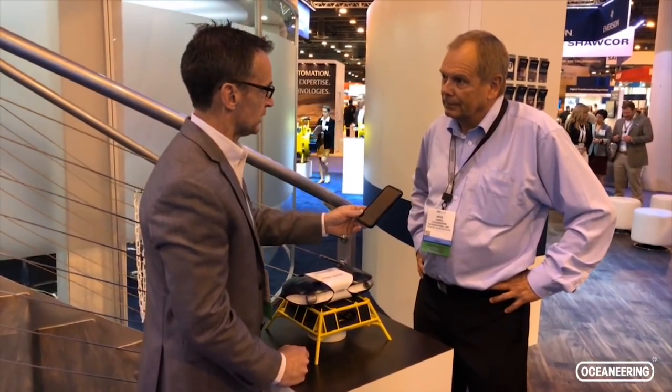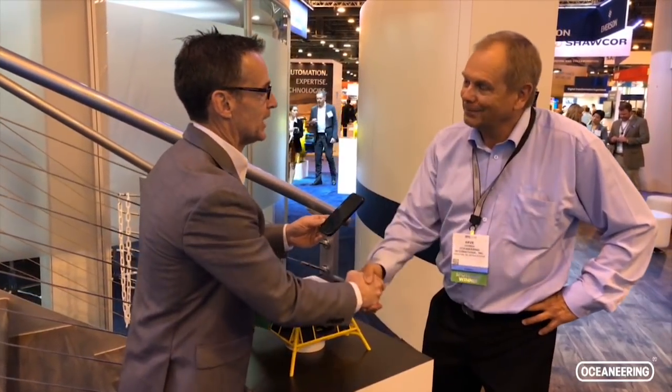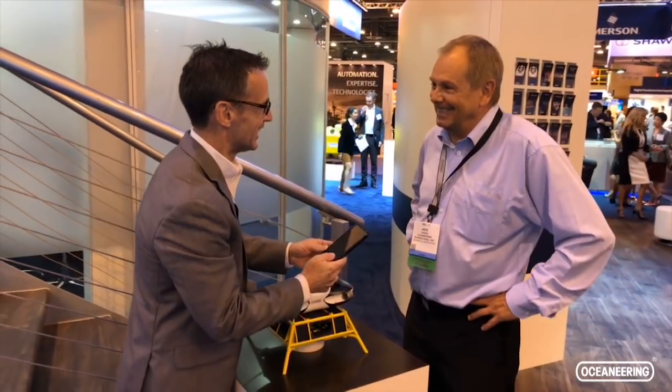Congratulations again on the Spotlight Award. Thank you, and thank you for taking the time to talk to us.